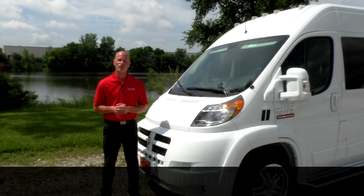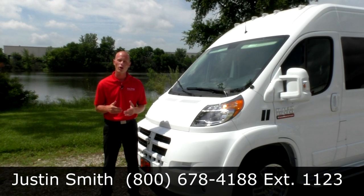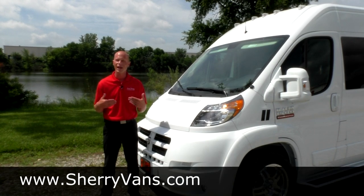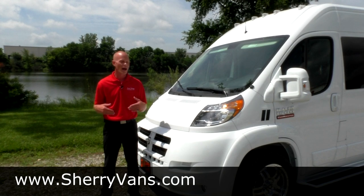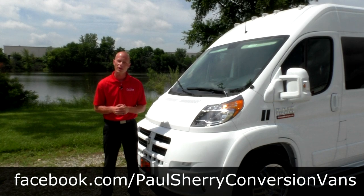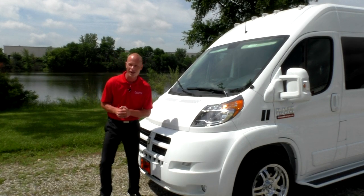Again, my name is Justin Smith with Paul Sherry Conversion Vans. I want to thank you for joining us today, and we hope that you like this all-new 2014 Ram ProMaster conversion van done by Sherry Vans. If you have any additional questions or would like to see more information, please visit our website. We ask that you like us on Facebook and please follow us on YouTube for a lot more videos to come. Have a great day.